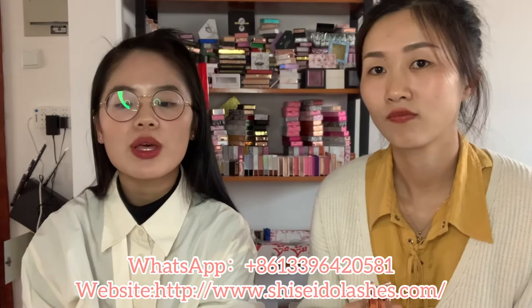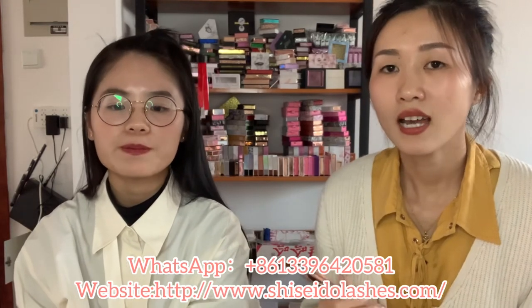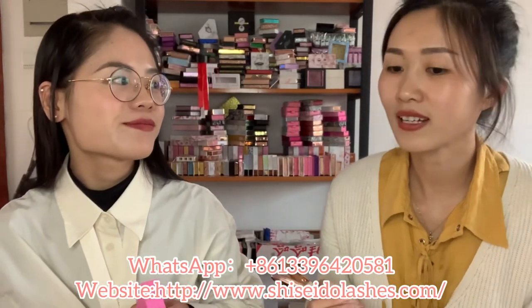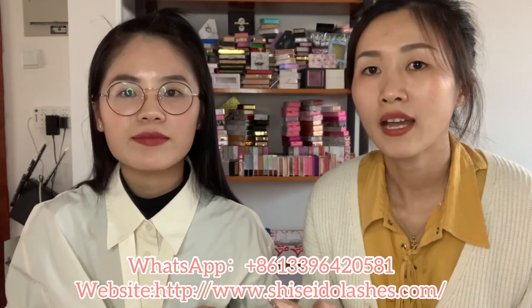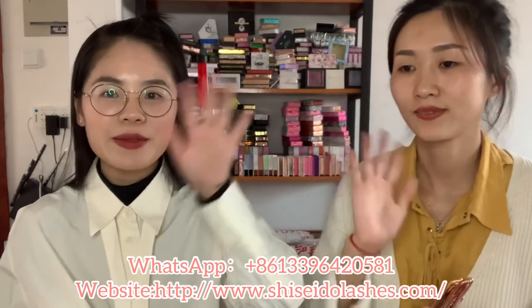Can you ship to the USA, UK, France, and so on? Yes, we can ship anywhere you are. Thank you! You are welcome, and thanks for watching. Hope this video can help you start your lash business. See you next time. Bye!